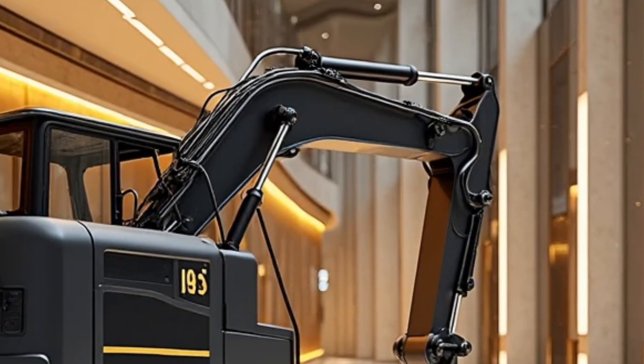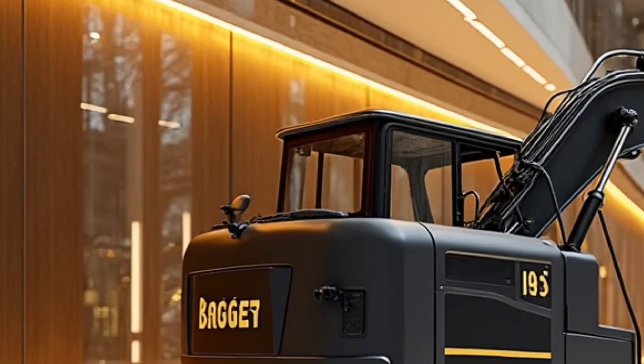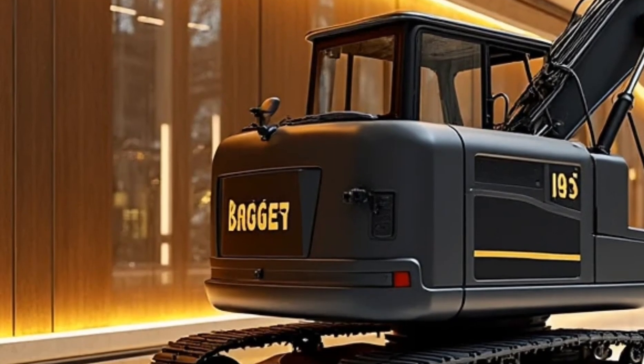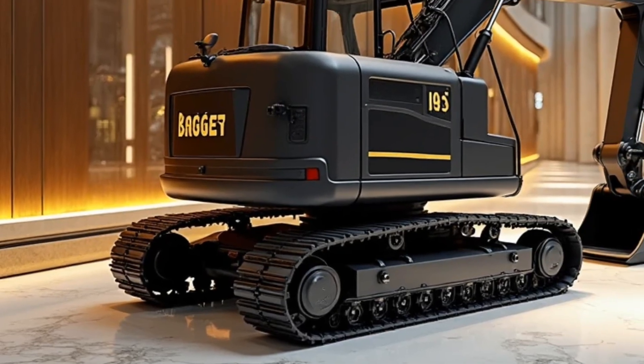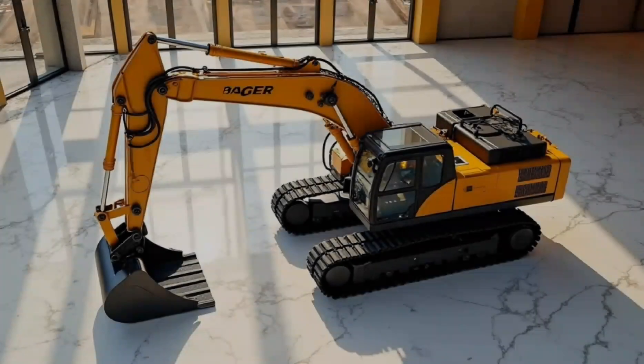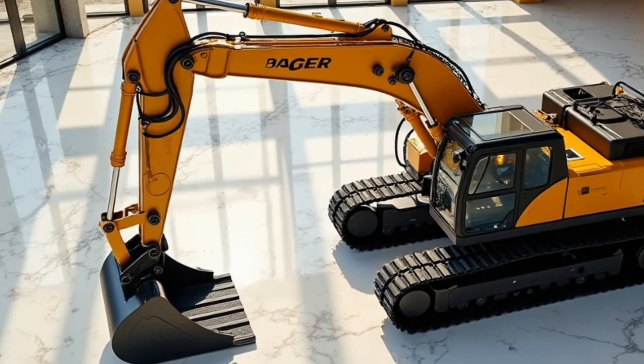With great power comes a hefty price tag — around $110 to $120 million, depending on options. But for operations moving millions of cubic meters of material, it's not just a purchase; it's an investment in efficiency and output at the highest level.